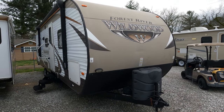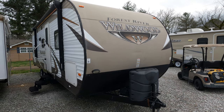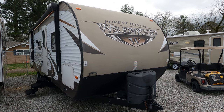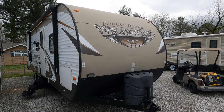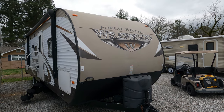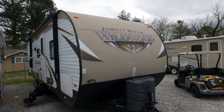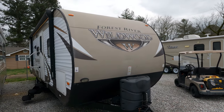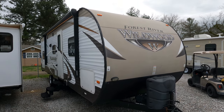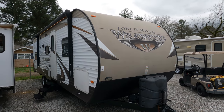Good afternoon folks, Big Bo here with another great travel trailer value from Parkway RV Center. Finally got a break in the rain, thought I'd shoot another camper today. We're going to review a 2015 Forest River Wildwood — this particular one is a model 28DBUD. This unit has one slide-out, it is a bunkhouse model, 29 feet 10 inches total length.